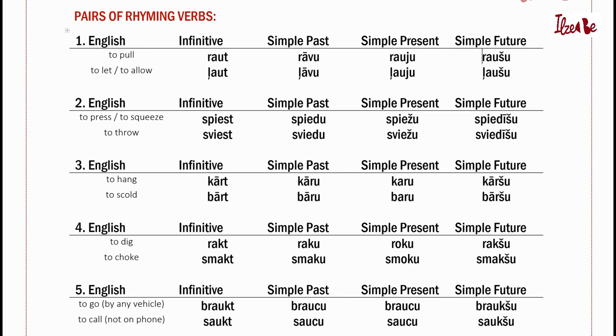And I'll only read the Latvian — I will not read the English translations. Number one: Raut, ļaut, rāvu, ļāvu, rauju, ļauju, raušu, ļaušu. Number two: Spiest, sviest, spiedu, sviedu, spiežu, sviežu, spiedīšu, sviedīšu.